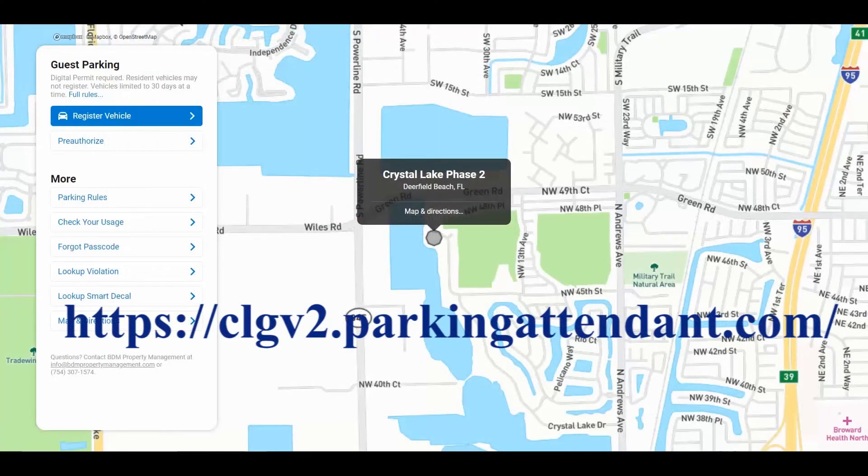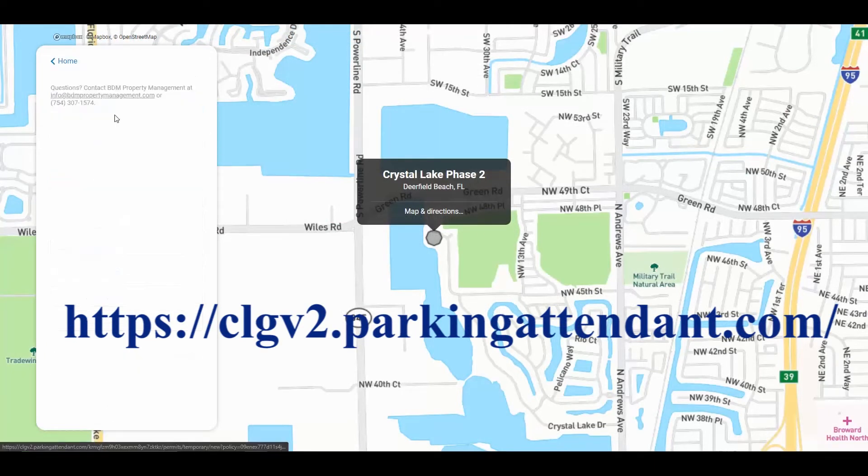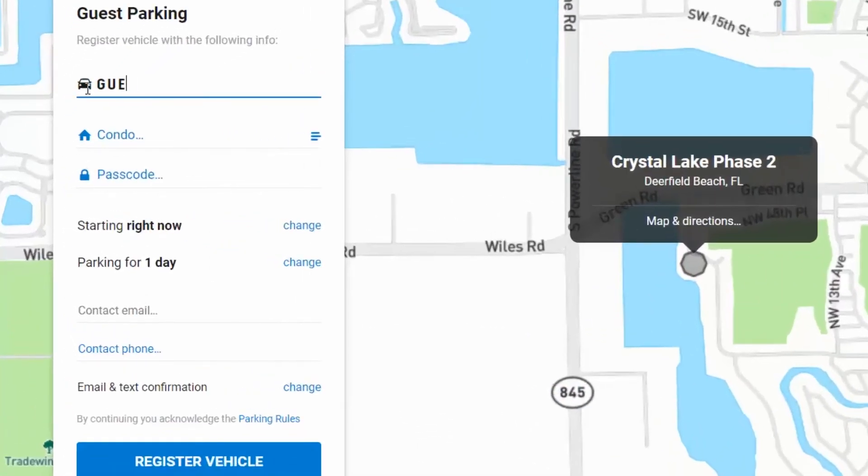If you need to register a guest, simply go to the website at clgv2.parkingattendant.com. Once you're at the website, go to Register Vehicle. Then put in your guest license plate number, your home address, and your passcode.